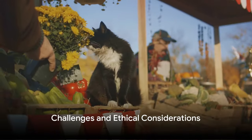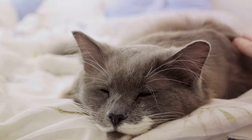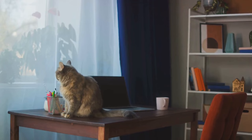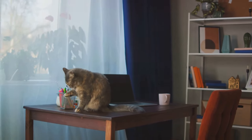Of course, using cat sniffers comes with its own set of challenges and ethical considerations. Ensuring the well-being and comfort of the cats during training and deployment is paramount. Additionally, ongoing research is crucial to enhance the efficiency and reliability of feline detection methods.